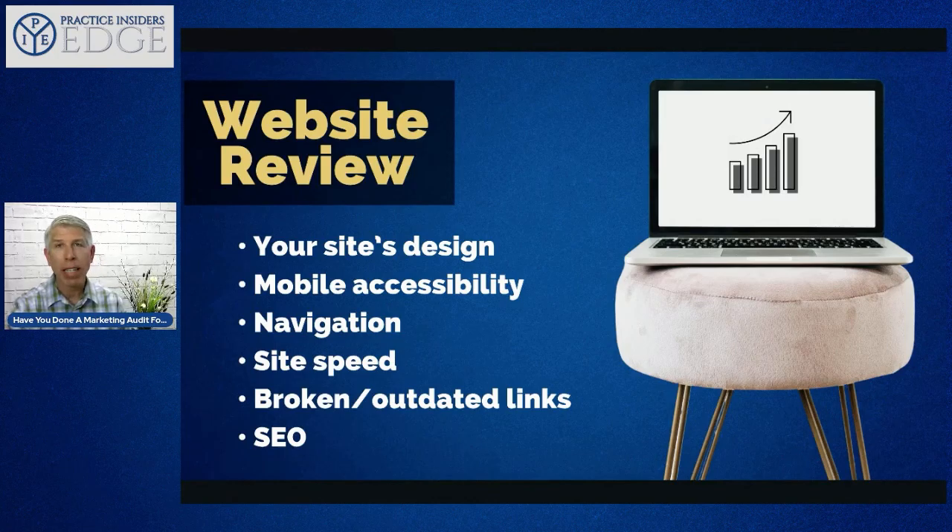Here are things to look at during your website review: What does your site's design look like — does it look modern in 2021 or does it look like it's from 1997? Mobile accessibility is critical — over 70% of searches for products and services happen on mobile. You need to be mobile accessible. Also look at navigation, ease of getting around your site, and site speed, because people will bounce if it loads slowly.